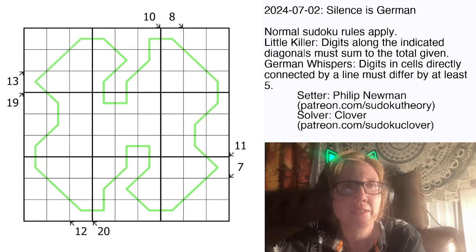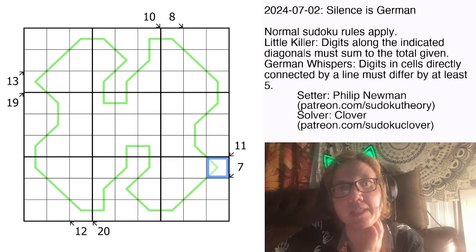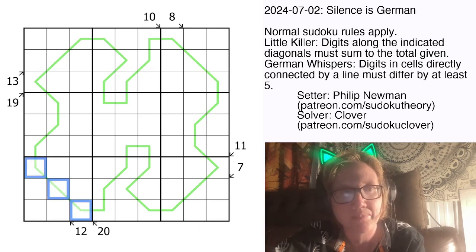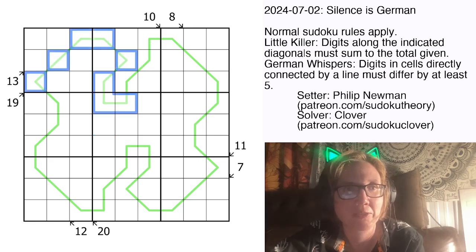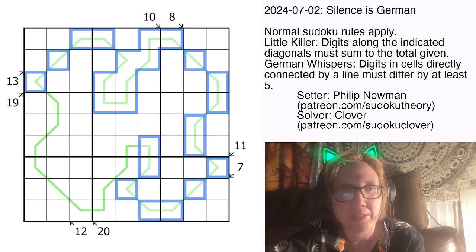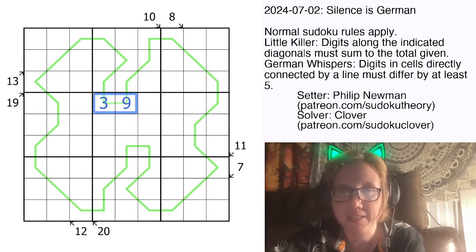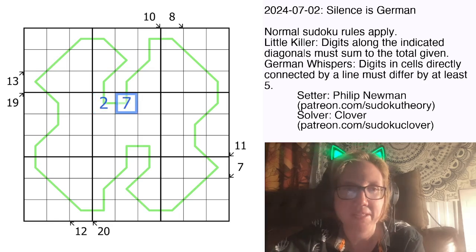Then there are also little killer clues. Those are numerical clues outside of the grid, and they tell you that the sum of the digits along the marked diagonal is equal to whatever value is in the clue. For instance, the sum of these two digits is 8, and the sum of these three digits is 20. And then finally we have German Whispers lines — there's one long green line in the grid, and that line indicates that digits adjacent to each other along it have to have a difference of 5 or more. We could put 3 and 9 in two cells because their difference is 6, which is greater than 5. We could also put 2 and 7 because that difference is exactly 5.